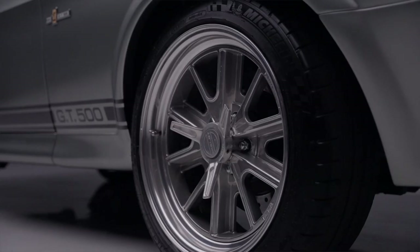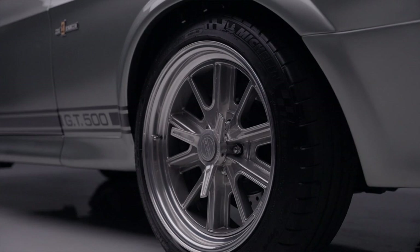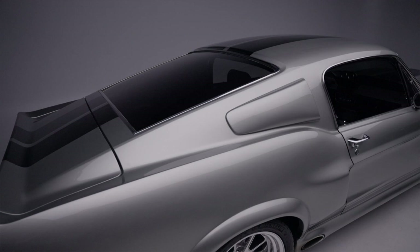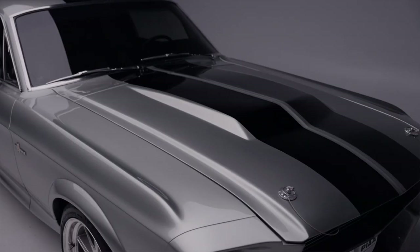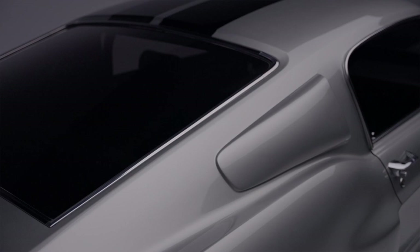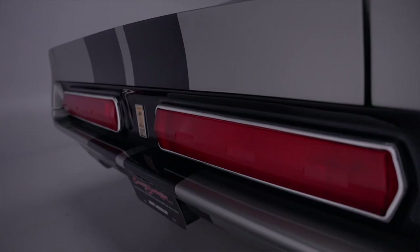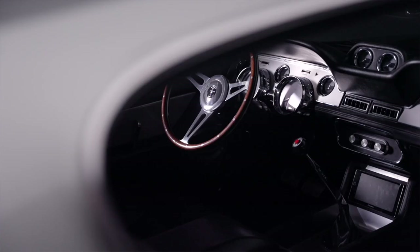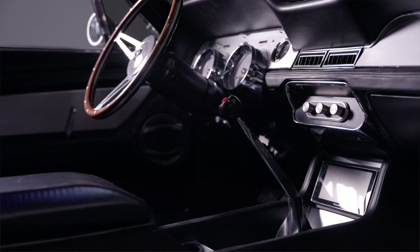It's riding on 18-inch American Racing Shelby Cobra wheels. The exterior is professionally finished in the proper pepper gray metallic with black stripes using a two-stage PPG exterior paint along with four layers of clear. It's a beautiful car — we were sitting in it earlier, it has an electronic door opener and a go baby go button.